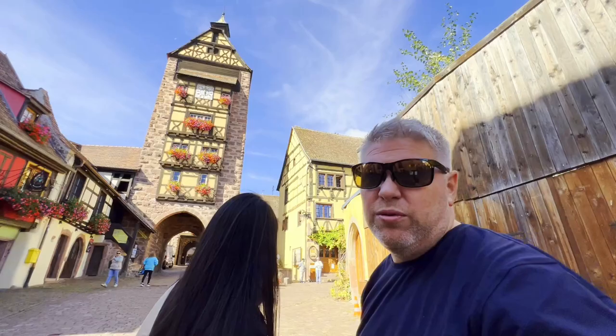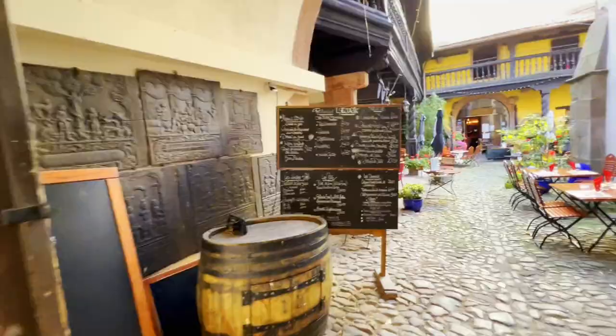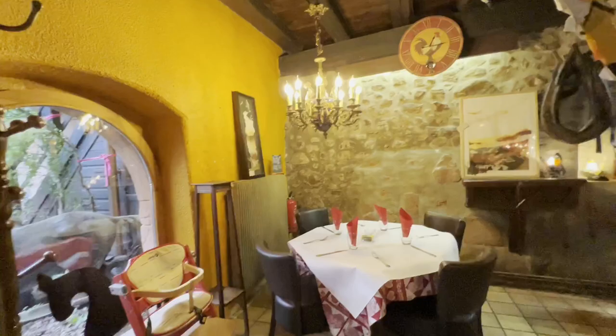We have church bells going off. Noon! Hopefully that means lunchtime. Isn't this place charming? We're going to have some lunch here.